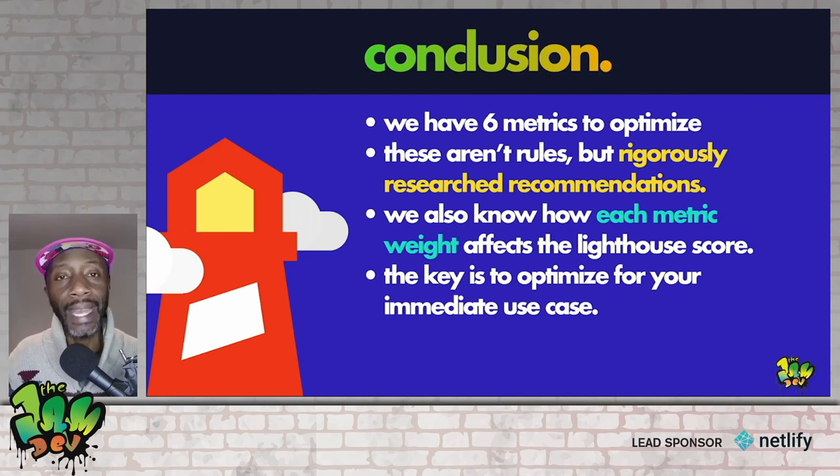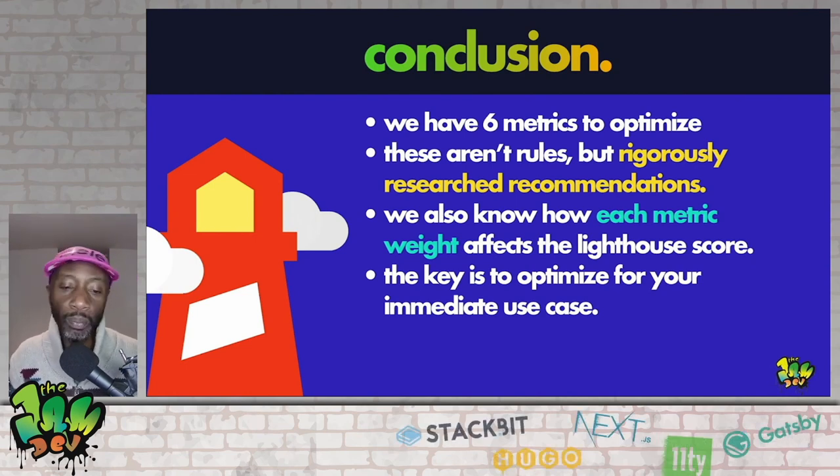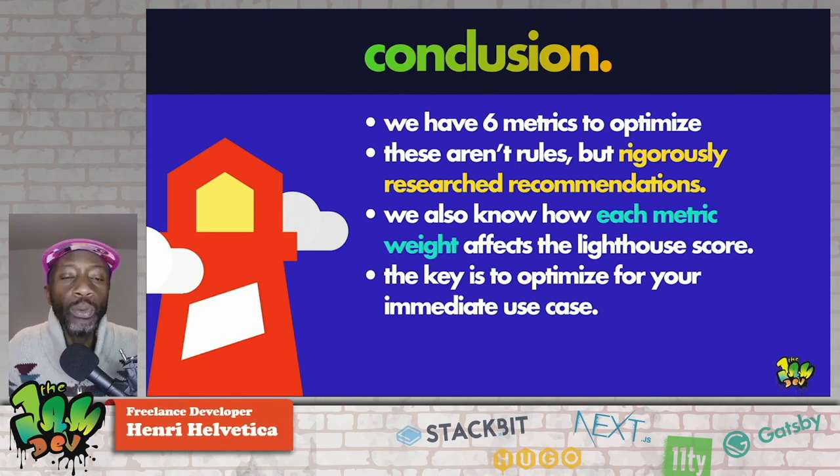In conclusion, we have six metrics to optimize. These aren't rules — they're rigorously researched recommendations, what I like to call guidance. Each metric weight affects the Lighthouse score, so the key is to optimize for your immediate use case — just like how I used to look at distance for my running, and now I look at pace.